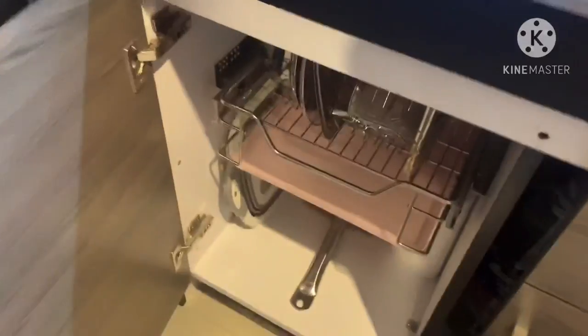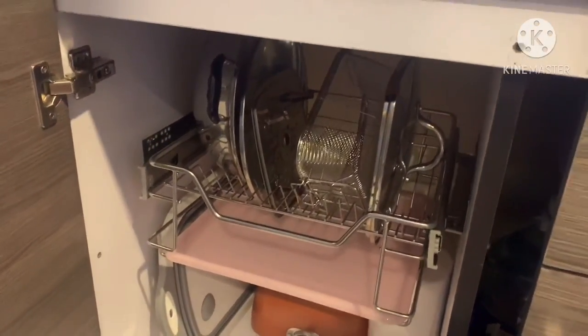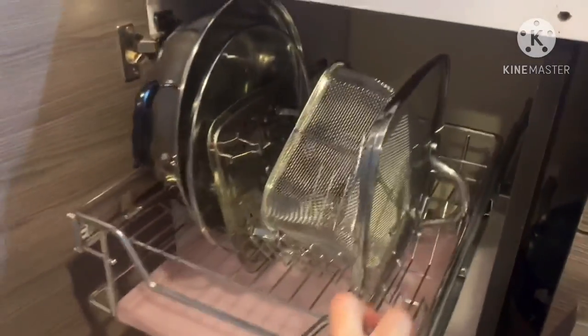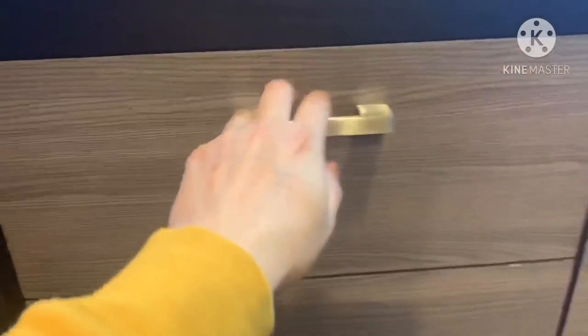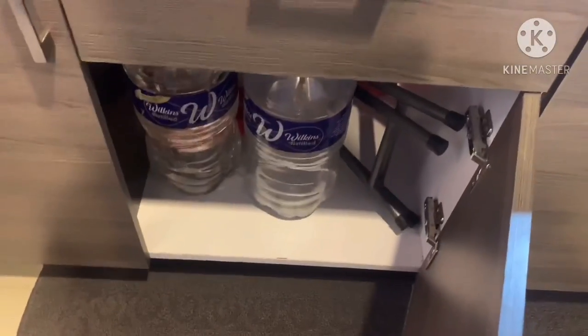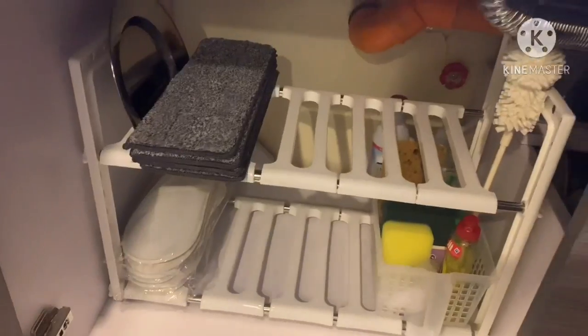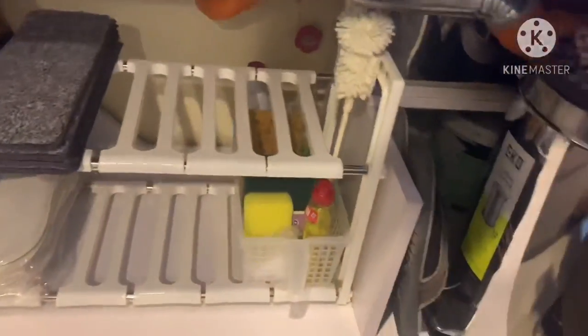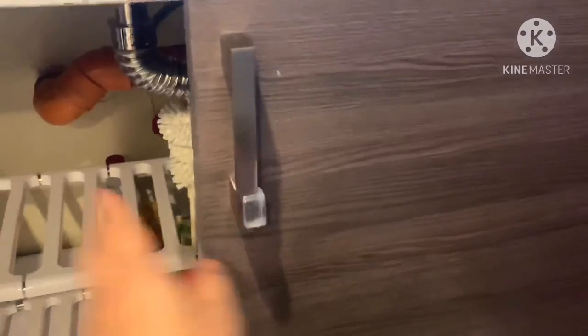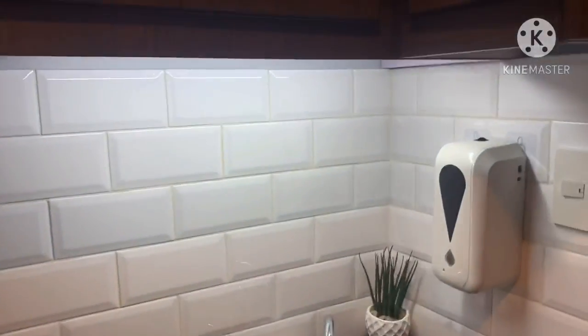This one's for your kitchen grid or basket, and this is for your cutleries. Here's the water, and another rack for your stuff. And the trash can — there you go, that's the kitchen.